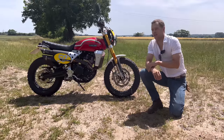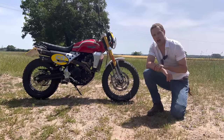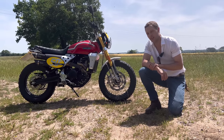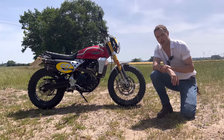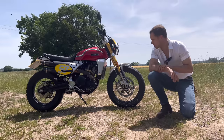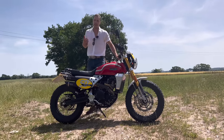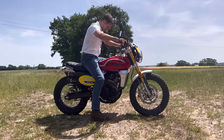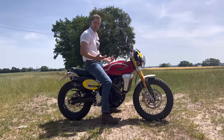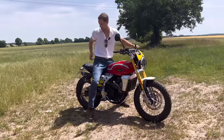This exact model, the Fantic Caballero Scrambler, is a 450cc bike, 150 kilos, 40 horsepower, single cylinder, water-cooled. I am six foot one and 80 kilos, just to give you a rough idea of my size. The seat height is perfectly manageable — there's a very good bend in my legs.